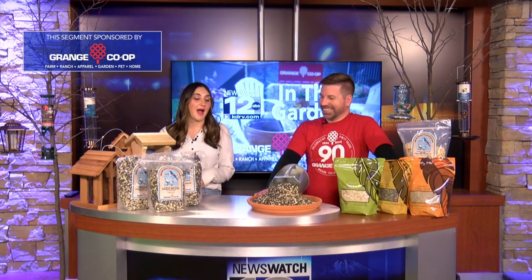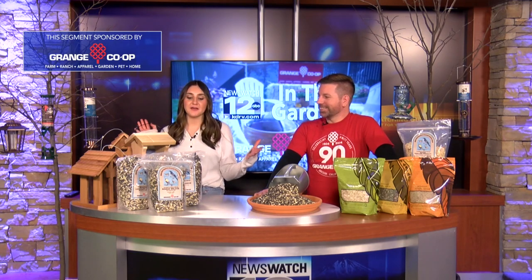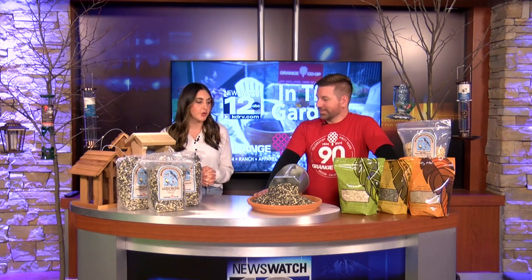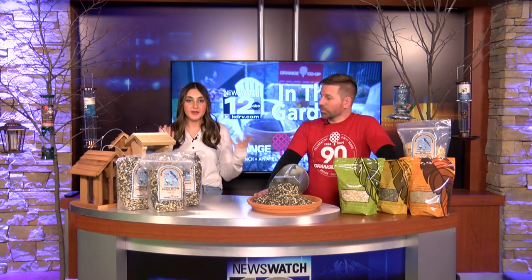Welcome back to In the Garden. I'm here with Jordan from Grange Co-op, and today — if you can't guess — we're talking about bird feeders and feeding beautiful little birds that fly into your front or backyards. We have a lot of options here to feed some cool birds, so let's start us off, Jordan. What do we need to know when feeding beautiful birds?